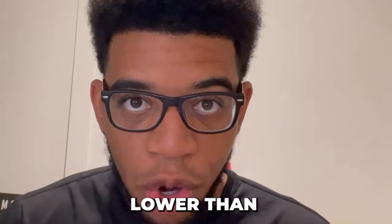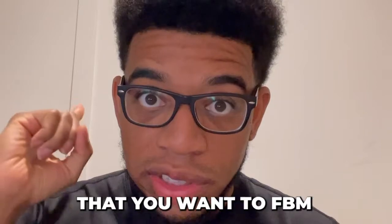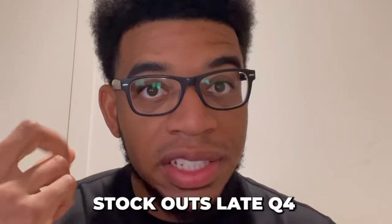An important thing to note is that the buy box rotation will favor FBA over FBM. However, in a high-sales period like Q4 a lot of FBA sellers won't go deep on inventory and will stock out quickly. As an FBM seller it becomes very easy to get the buy box rotation over stocking-out FBA offers. FBM can still get sales over FBA but your price needs to be roughly five to ten percent lower than the FBA offers.